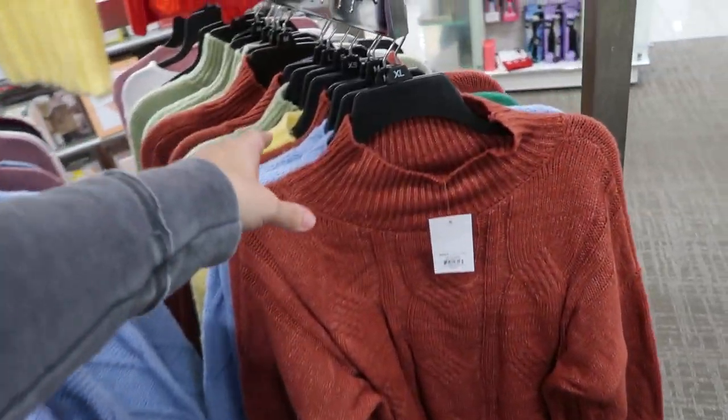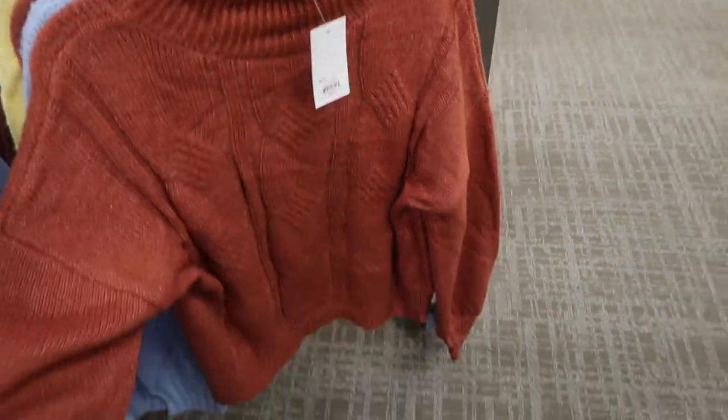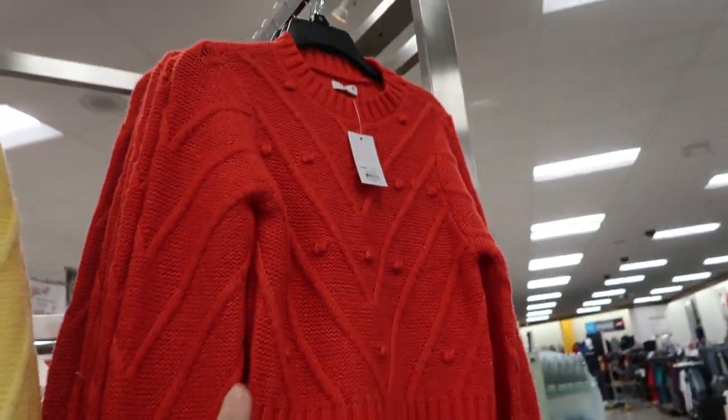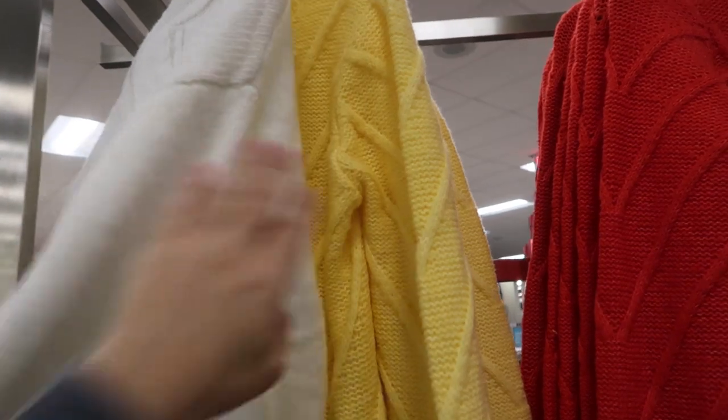Sew's mock neck turtlenecks are really stretchy and a little oversized but not too long. There's a rust color, a blue, a red with a pom-pom detail — which is really pretty — an ivory, and a yellow also with pom-pom. These are really nice quality.